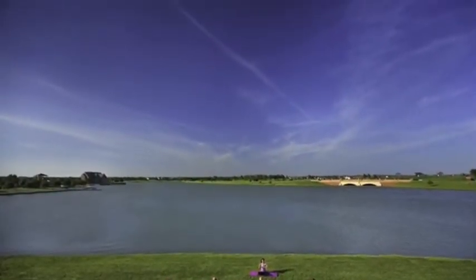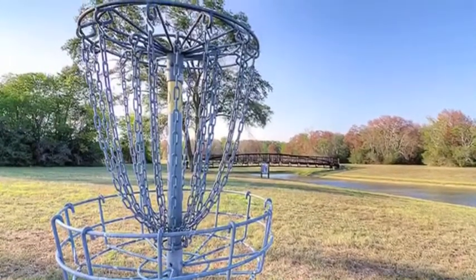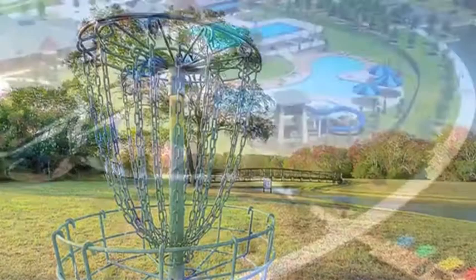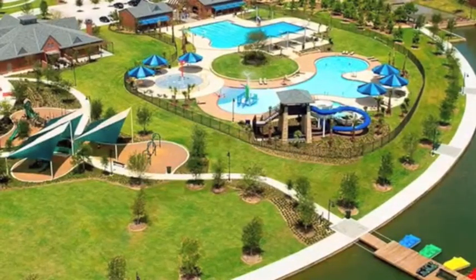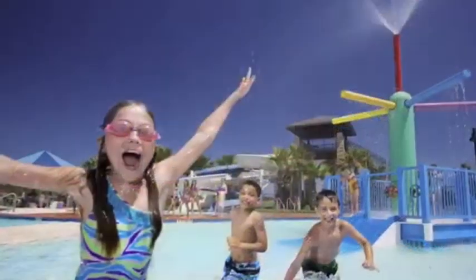The master-planned community of Bridgeland offers many amenities, including 60 miles of walking trails, 900 acres of lakes and waterways for the fishing enthusiasts, several parks including a 30-acre park with a disc golf course, junior Olympic-sized pool, and two 30-foot tower slides and spray parks.